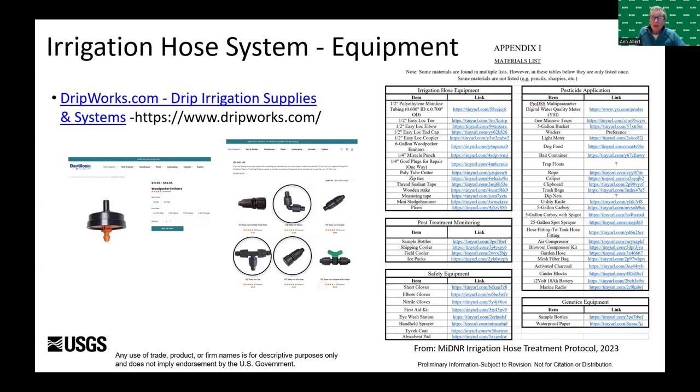We ended up using six-gallon-per-hour emitters and could empty a 25-gallon tank in less than an hour, with pesticide reaching the end of all runs within a pond. We ordered equipment from dripworks.com, using the half-inch fittings and hose because it matched up closely with our pressurized tank hose. We decided 500-foot rolls of hose were much easier to work with. Emitters like the woodpeckers were pretty true to their ratings. Fittings are easy to use — you just slide the hose over the fitting and tighten down. Goof plugs allow you to make mistakes without starting over.